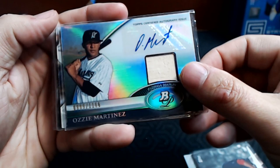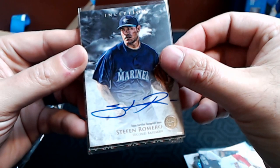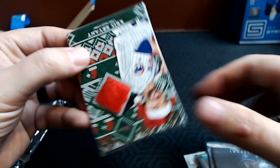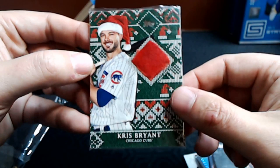A David Price relic, game-used memorabilia. Ozzy Martinez — that is a bat relic auto numbered out of 1166 from 2011 Bowman Platinum. A Mookie Betts Holiday card. Stefan Romero Bowman Inception. And check this out — a Kris Bryant fuzzy Santa hat relic! That is absolutely amazing and extremely generous. I will definitely look and get some of these added to my PC, but really I look forward to finding good homes for some of these cards for people in the channel.